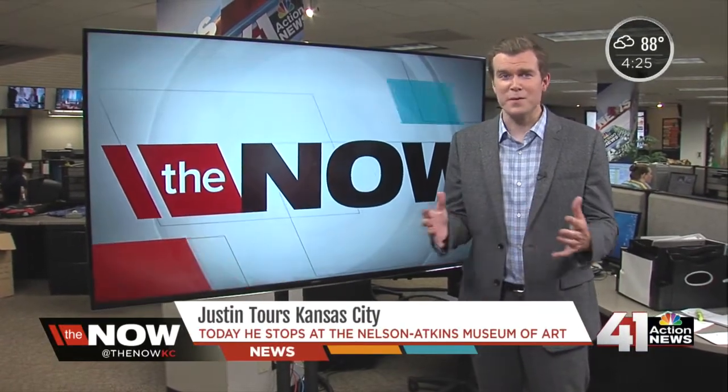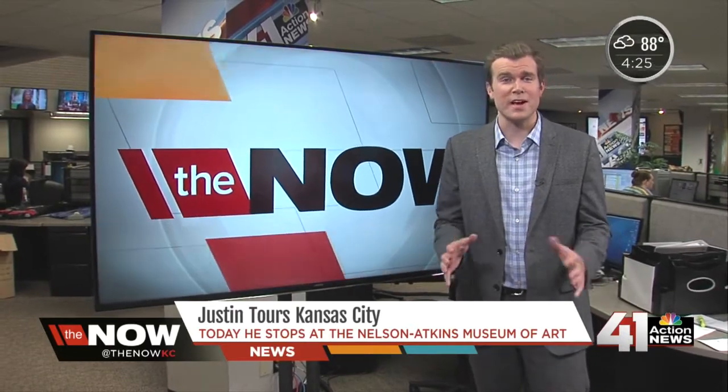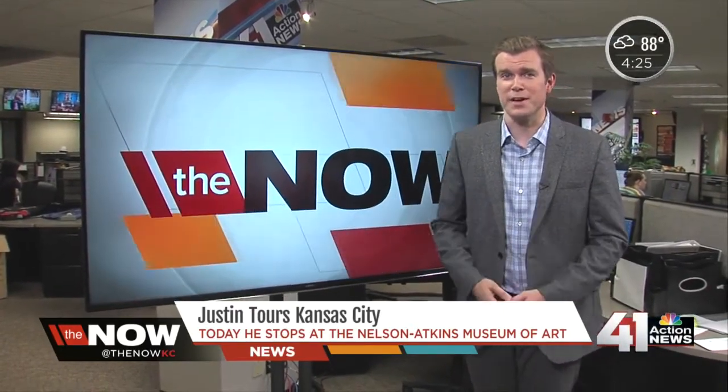My tour of KC continues at the amazing Nelson-Atkins Museum of Art today. I got to go inside and see some really cool stuff, including a new exhibit you'll definitely want to check out.